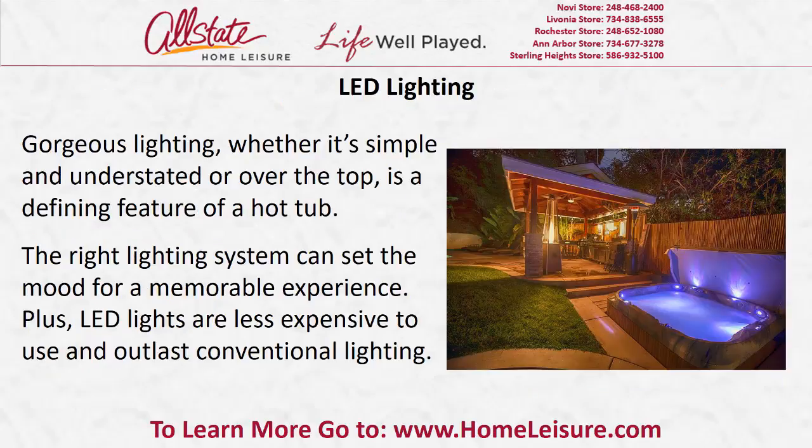LED lighting. Gorgeous lighting, whether it's simple and understated or over the top, is a defining feature of a hot tub. The right lighting system can set the mood for a memorable experience. Plus, LED lights are less expensive to use and outlast conventional lighting.